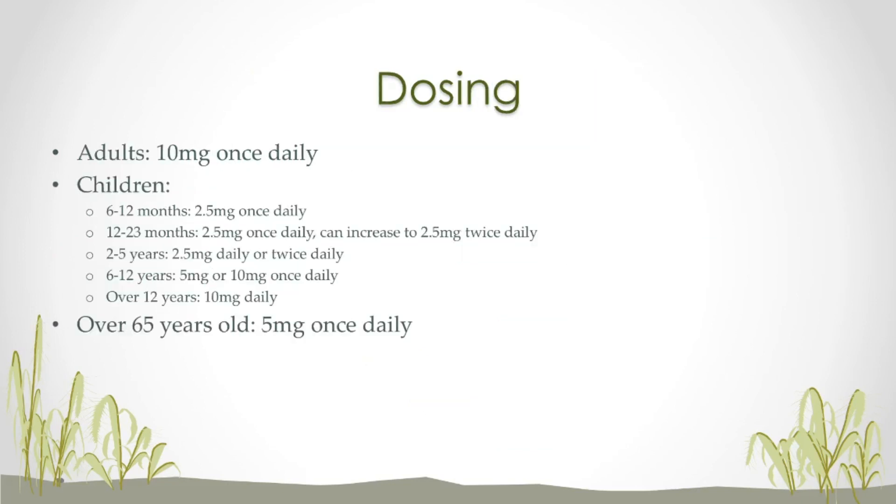My next topic is dosing — just a quick overview. For adults, it's pretty standard: just 10 milligrams once a day. For children — and this drug is available in liquid and chewable tablet forms — 6 to 12 months the standard dose is 2.5 milligrams once daily. 12 to 23 months is the same, but you can increase it to 2.5 milligrams twice daily, for a total daily dose of 5 milligrams. 2 to 5 years old, the standard dose is 2.5 milligrams daily or twice daily. 6 to 12 year olds, you increase the dose to either 5 milligrams daily or the standard adult dose of 10 milligrams daily. And for anyone over the age of 12, you get the standard 10 milligrams daily.